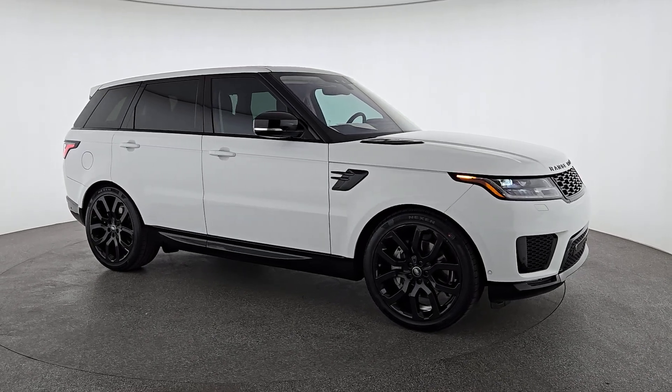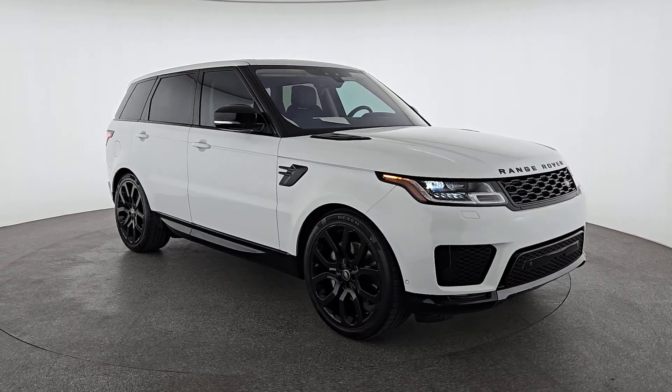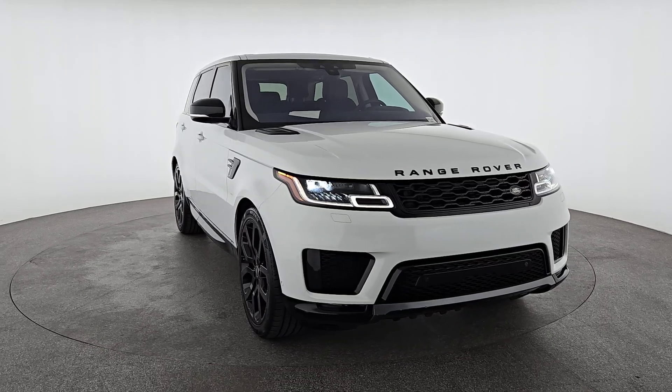This could be the car for you. The 2021 Land Rover Range Rover Sport. This vehicle is an outstanding buy with fewer than 45,000 miles on the odometer.